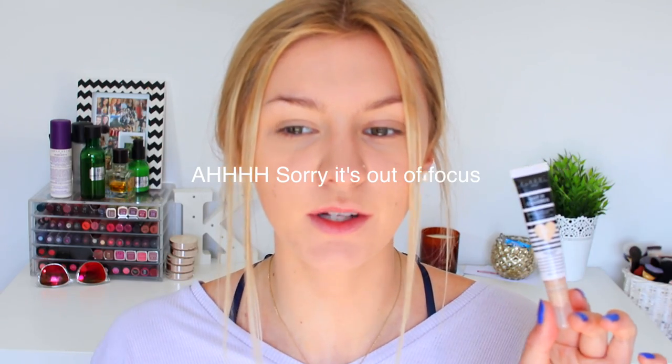My favorite concealer is the Lottie Got It Covered concealer. It's so comparable to my really high-end, more expensive concealers and this is a drugstore one, which is just amazing. The shade I use underneath my eyes is Shell, and I also have it in the shade Fawn which I use around my mouth because it's more of my actual shade.